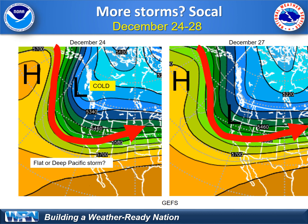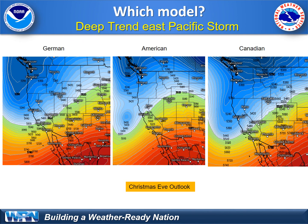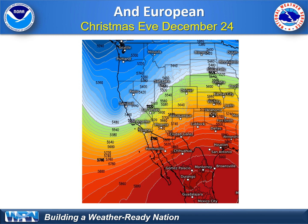Active weather pattern. Which computer model will be right? No one really knows, but the bottom line is computer models of all different types from different countries are predicting a stormy weather pattern across the California coast on Christmas Eve. The European model is also predicting a Christmas Eve storm. Those tight lines represent strong wind speed and energy that will tap into tropical moisture — the ingredients, like we saw on Tuesday, to bring heavy rain even to southern California.